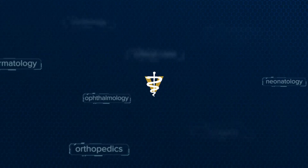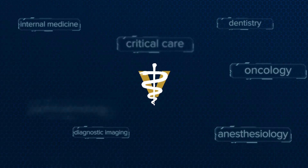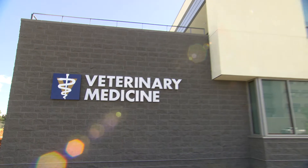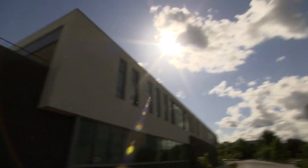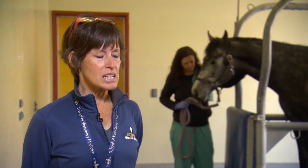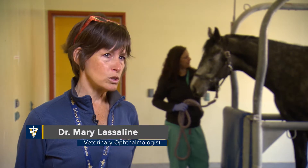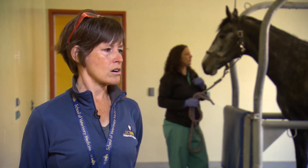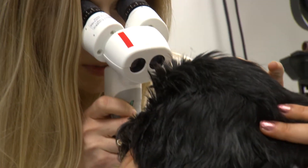The UC Davis Veterinary Hospital offers many of the same specialties as UC Davis Health. Patients receive cutting-edge care from board-certified faculty, residents, and clinical staff. Many of the disease processes are very similar, and our training is very similar in terms of our diagnostic capabilities and surgical training.